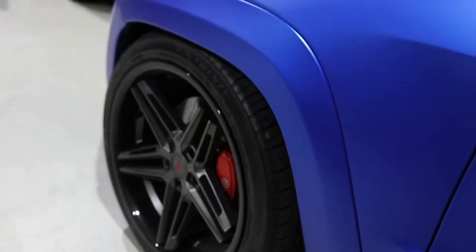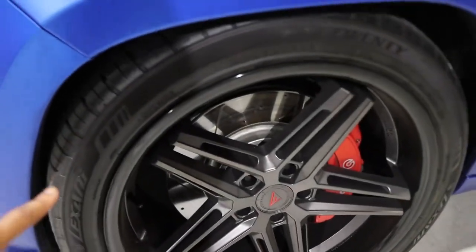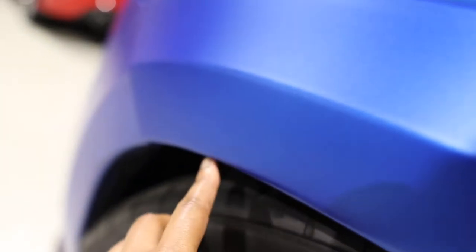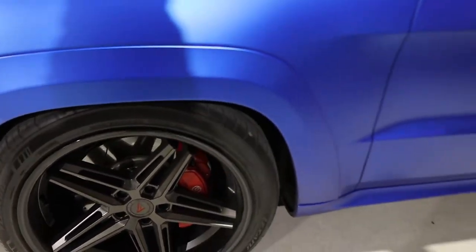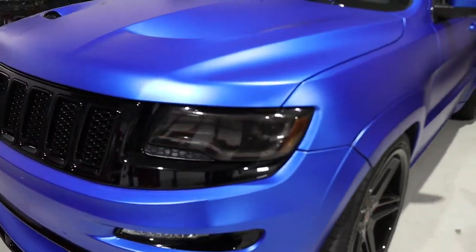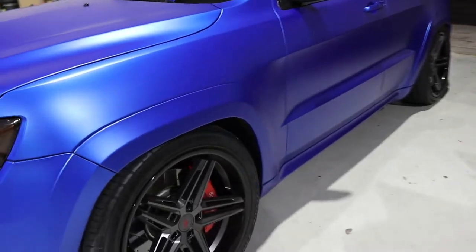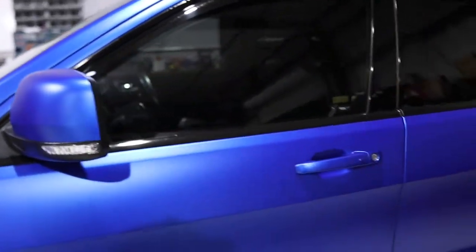I also have the Lexani wheels — I'll go in depth on those and the tires I'm running in a separate video. You can see right now my fender is popped out, so I'm not aired out all the way because of that. I'm eventually going to have to take off the front end once I get my lights done and change out the clips. If y'all seen my video about the five things I hate about the Jeep, this was definitely one of them — anybody with a Jeep can probably feel me on that.